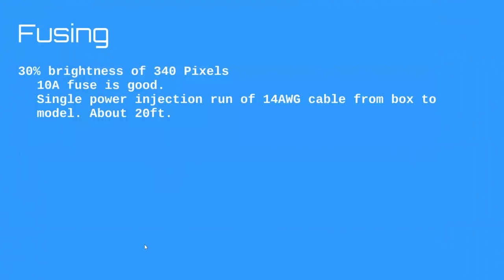About fusing: the spiderweb is very dense, so 30% brightness is more than enough. Using the equation, about a 10 amp fuse is good. I have a single power injection run — a 14 gauge cable from my box to the model, about 20 feet — and I have zero issues with power. If I turn brightness up to 80 or 100% it starts to brown out because 14 gauge wouldn't cut it then, but for 30 to 50% the spiderweb is good to go.